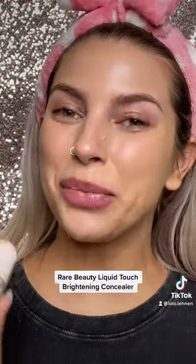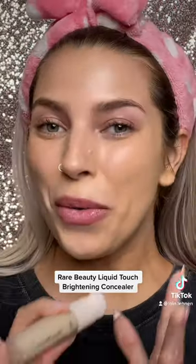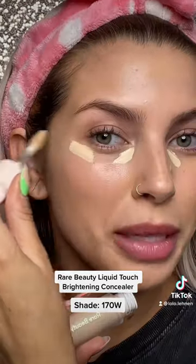I'm going to finish my natural base with the Liquid Touch Brightening Concealer by Rare Beauty. This is so hydrating and creamy and it instantly covers my dark circles. This formula is very buildable, so if you like something more full coverage, this is your go-to. This doesn't cake, this doesn't settle, it has such a natural finish.